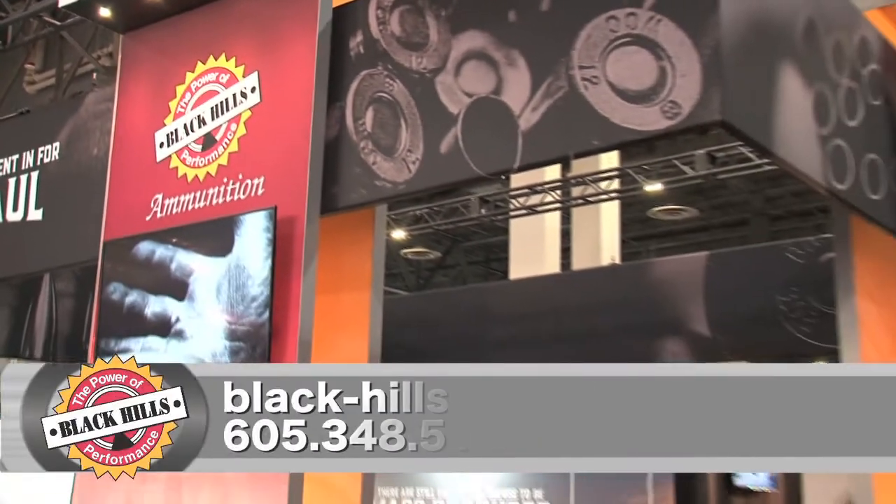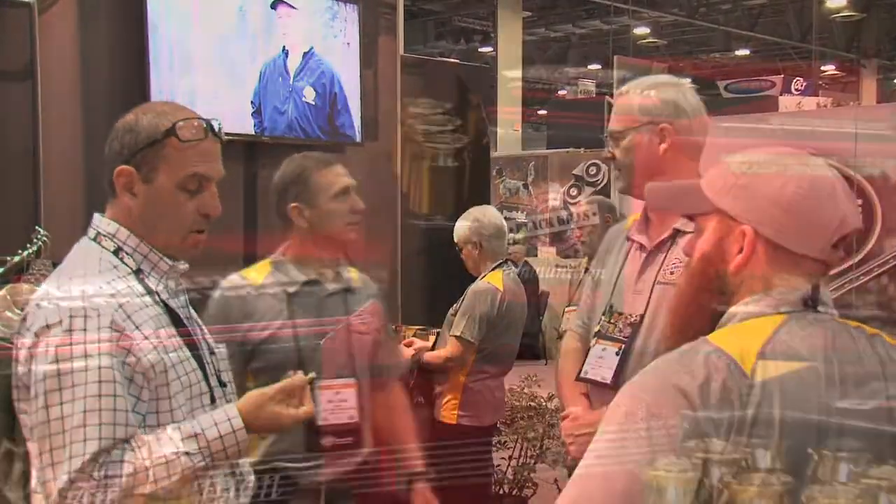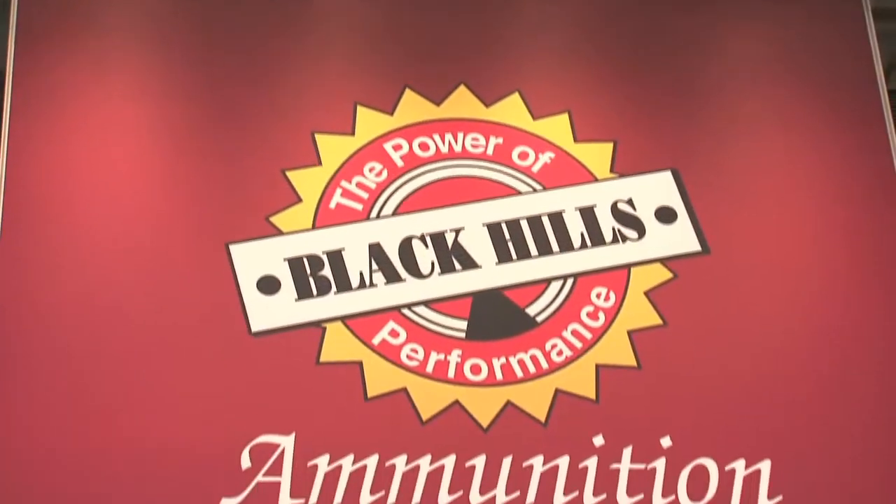Black Hills Ammunition is always looking forward and always respecting how far they've come. When accuracy, quality, and performance matter most, the ammo you want to load comes from Black Hills Ammunition.